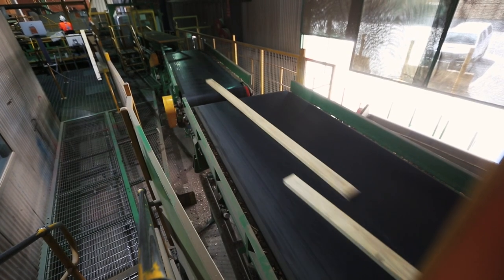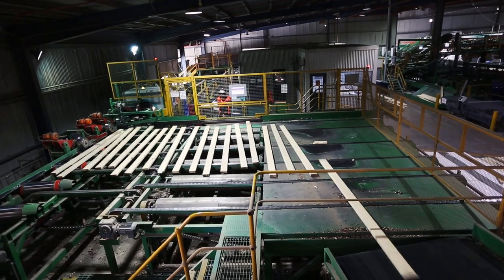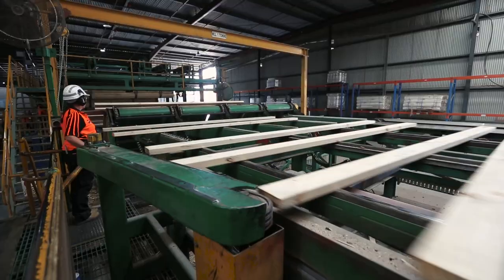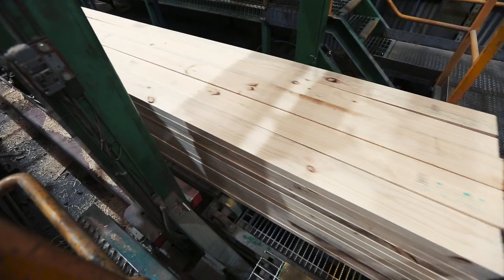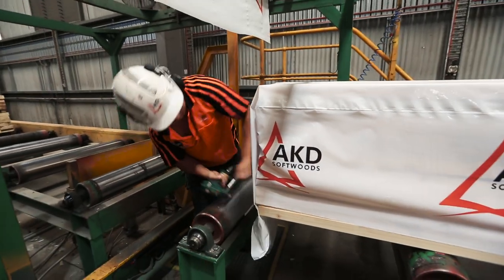Once they've left the saw line, they get sorted into the appropriate grade and cross-section, stacked, and then presented to the kilns. Then they move into our dry mill for further processing, re-sorted by grade, stacked, and wrapped for final sale.